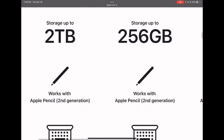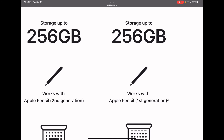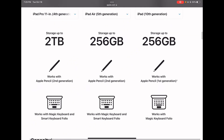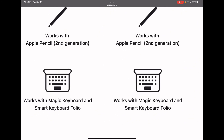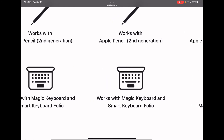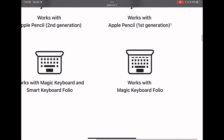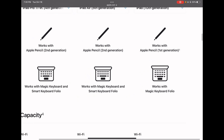The Pro and the Air 5 have Apple Pencil 2nd generation, where it magnetically attaches on the side. The iPad 10 still works with Apple Pencil 1, which is kind of strange. The Pro and Air 5 work with Magic Keyboard and Smart Keyboard Folio, and the iPad 10 has a new accessory — the Magic Keyboard Folio, which is pretty cool.